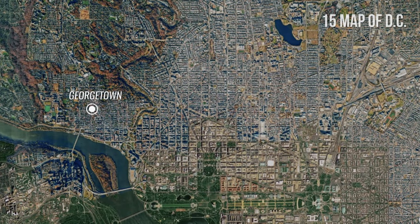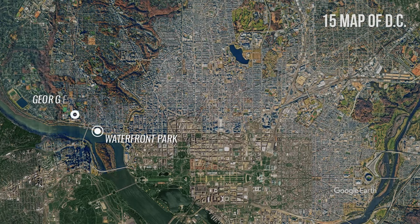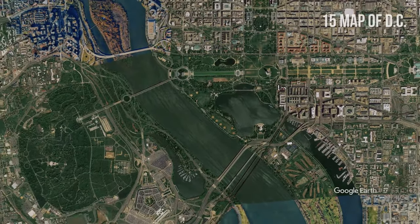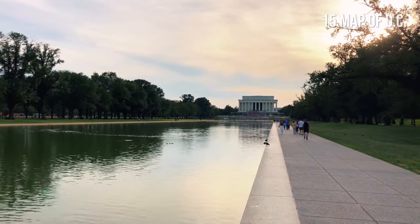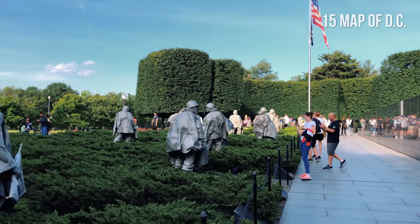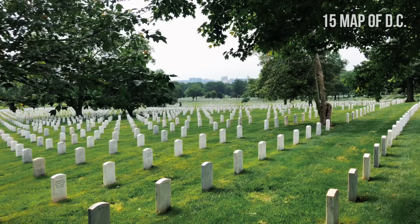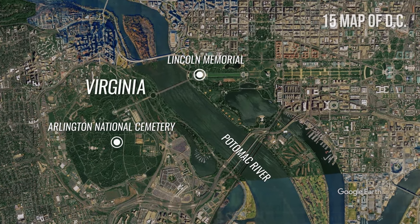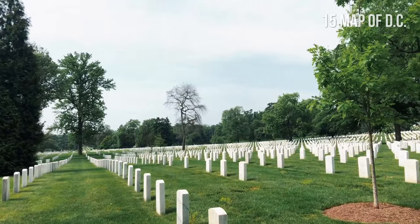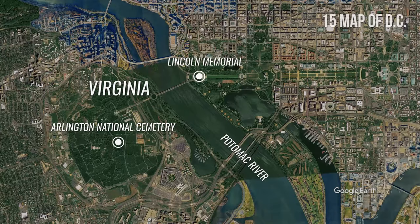To the northwest, you will find Georgetown, Washington's oldest neighborhood. Two attractions you can visit here are the Waterfront Park and Georgetown University. Standing on the National Mall's west end is the Lincoln Memorial. In the southwest, you'll find the Tidal Basin, which is surrounded by other impressive memorials such as the Korean War Veterans Memorial, Martin Luther King Jr. Memorial, and Thomas Jefferson Memorial. Arlington National Cemetery is located further southwest, across from the Potomac River in Virginia. The largest military cemetery in America is the final resting place for over 400,000 military personnel, veterans and their families. South of the cemetery is the Pentagon, the U.S. Department of Defense headquarters.